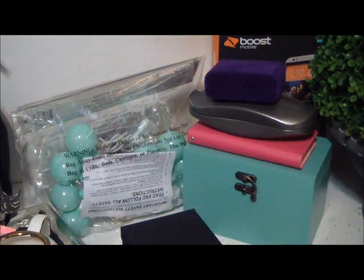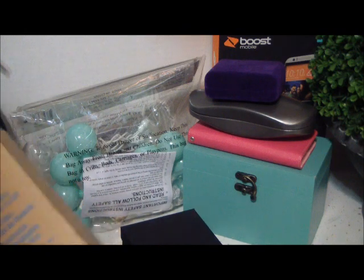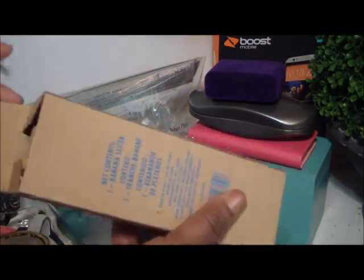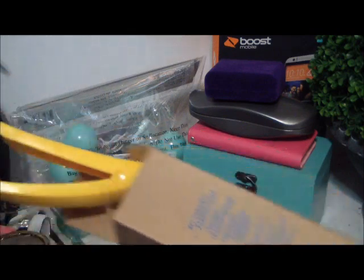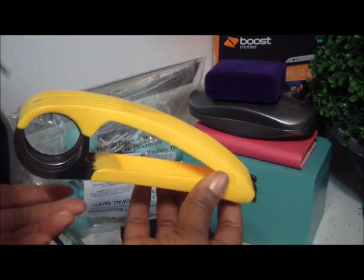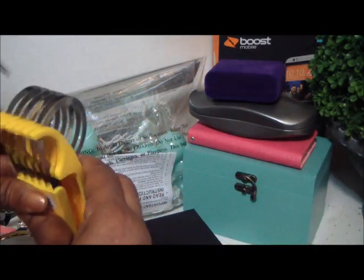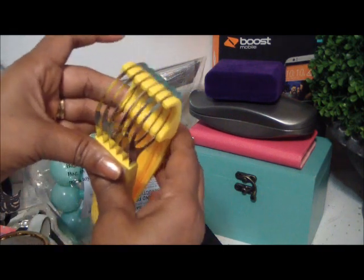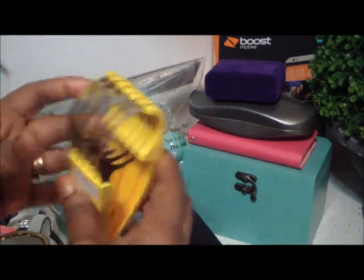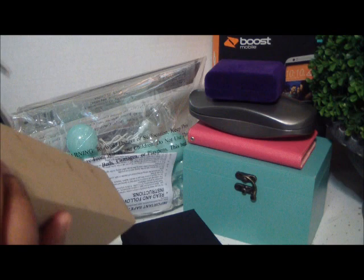I got this from Avon right here. You're not going to believe what this is — it is a banana slicer. You slide your banana right in there and it slices your banana evenly. Isn't that cute? I had to get it. I've never had one of those and we slice our bananas like so crazy.